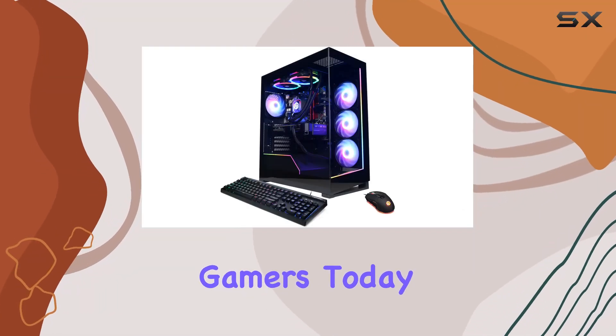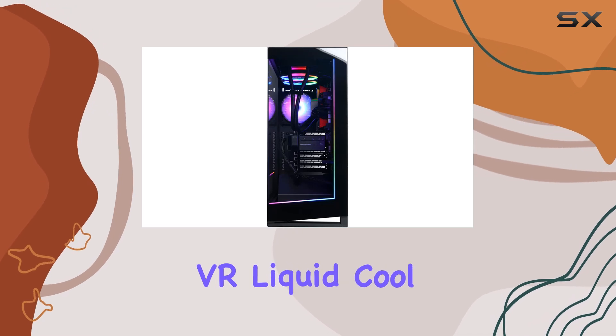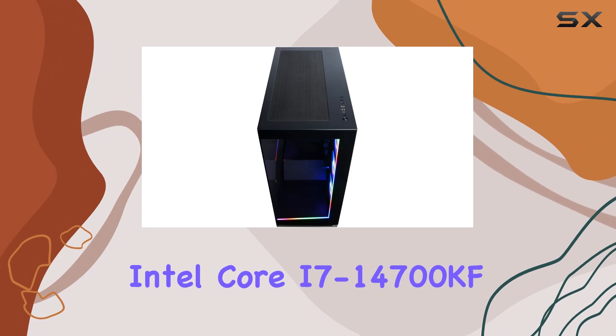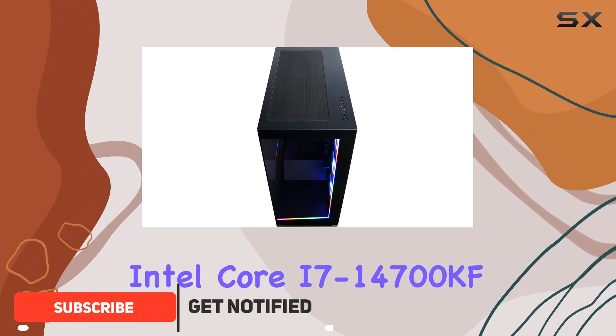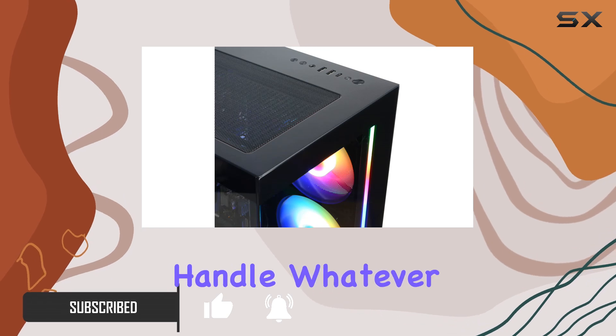Welcome back, gamers. Today, we're diving deep into the CyberPower PC Gamer Extreme VR Liquid Cool Gaming PC. This powerhouse is armed with an Intel Core i7-14700KF processor, boasting an impressive 20 cores to handle whatever you throw at it.